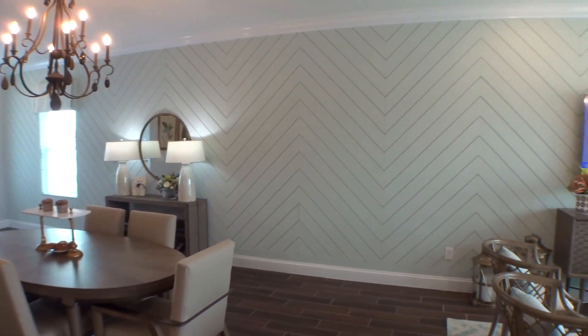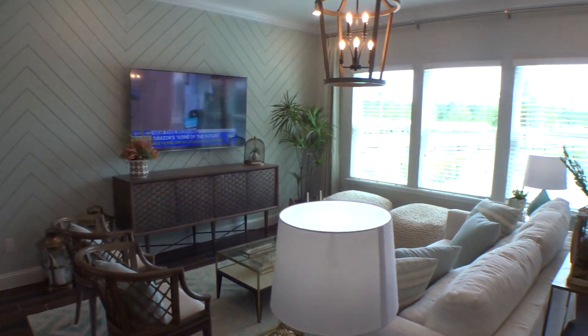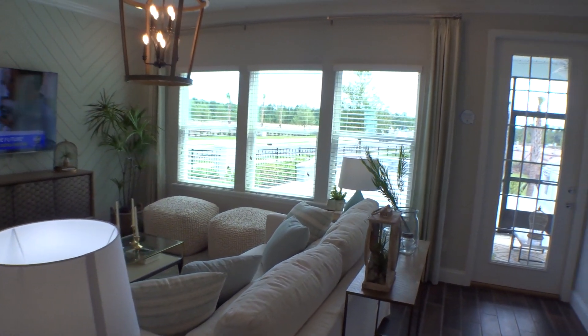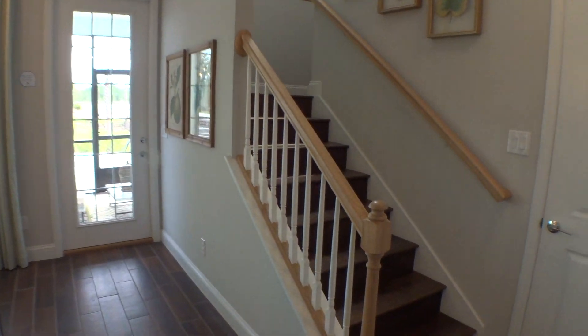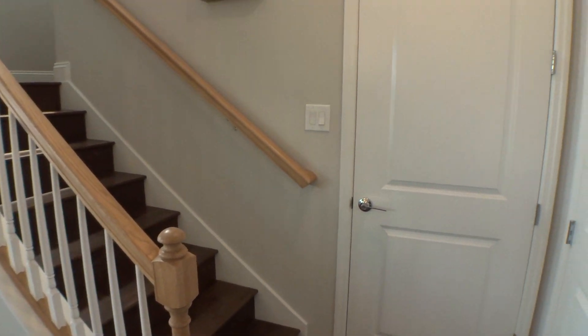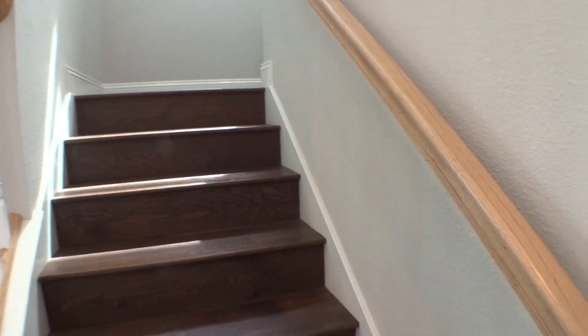The Alexa integration is pretty cool — you can ask her anything: news, weather, turn your blinds up or down, turn on or off any light. Right in there we have a powder bath, a half bath, and then we'll make our way up to the second floor where the bedrooms are.